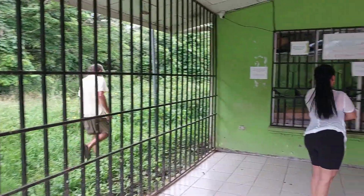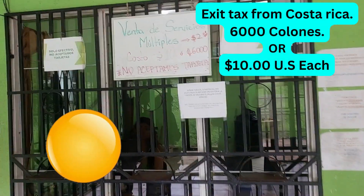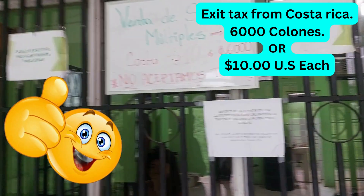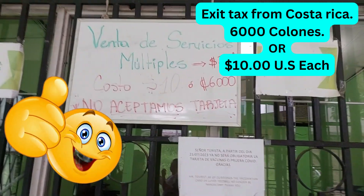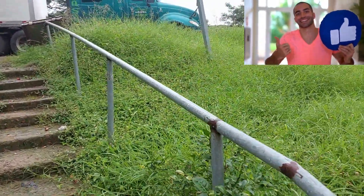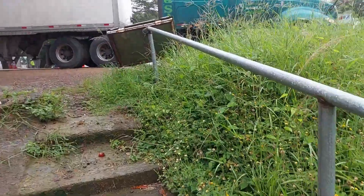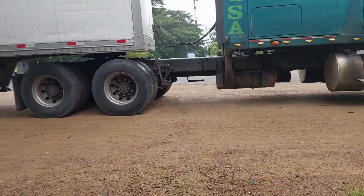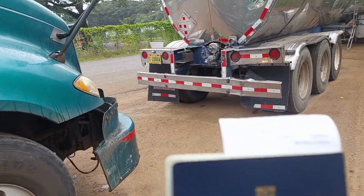As you can see here, it is 6,000 colones or ten US dollars for the exit fee - that's what you're paying. It says right there on the sign - that's your exit ticket. Then you're going to have to take that to immigration. That was nice and quick, so now we're leaving the tax building.